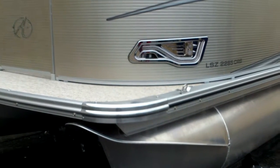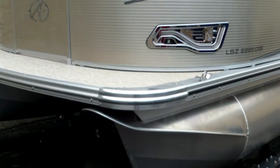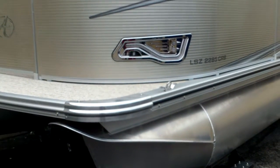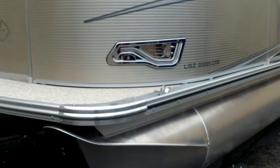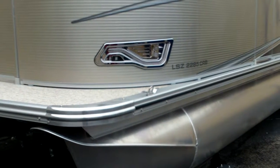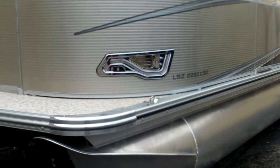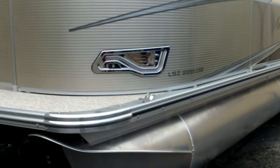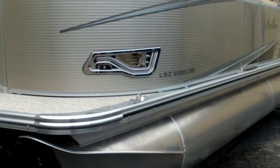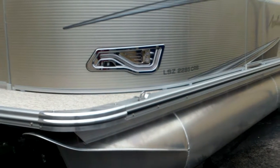From this angle you're gonna notice that it is a dual pontoon boat. One of the things that makes Avalon stand out from the competition is the recessed LED lighting — that's your navigation lights, docking lights, and running lights — all recessed in there. The LEDs keep electricity use down, reduce heat, and it's not gonna be something you stub your foot on when you're out there on the front deck.